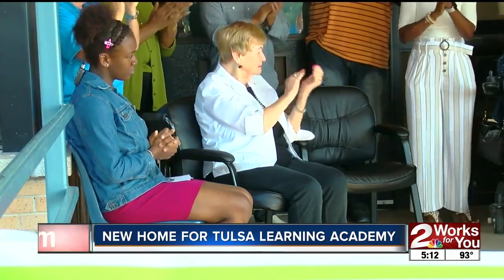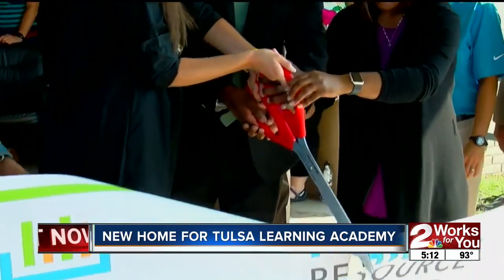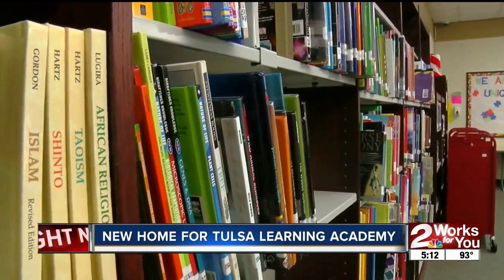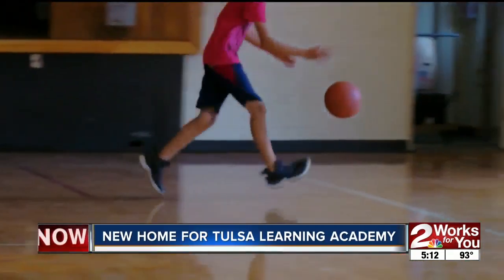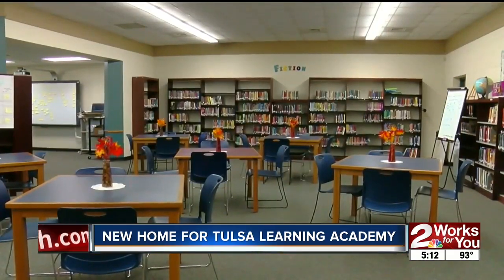Students like Brianna Clemmings got the chance to play a part in the future of her new school. I was given the opportunity to be a part of the redesign team for Tulsa Learning Academy. It was a very rewarding experience. I was given the chance to plan for the kind of school that students would want to attend, including new resources they didn't have before: a library, cafeteria, STEM learning center, and a parent resource center.